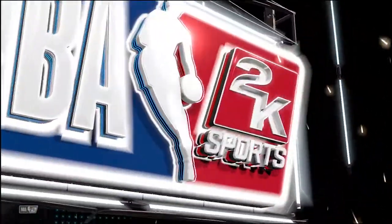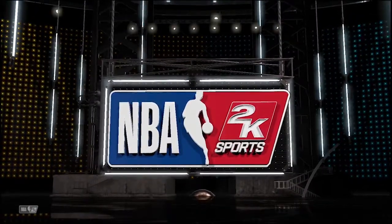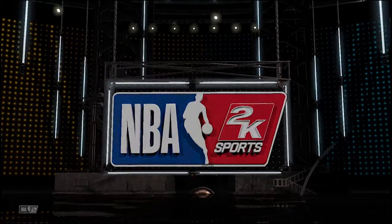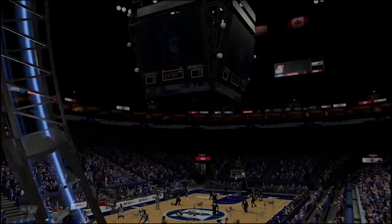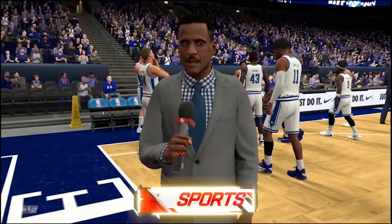K-Sports welcomes you to the following presentation of the NBA. Thanks for joining us on this Christmas. Kevin and Guy.